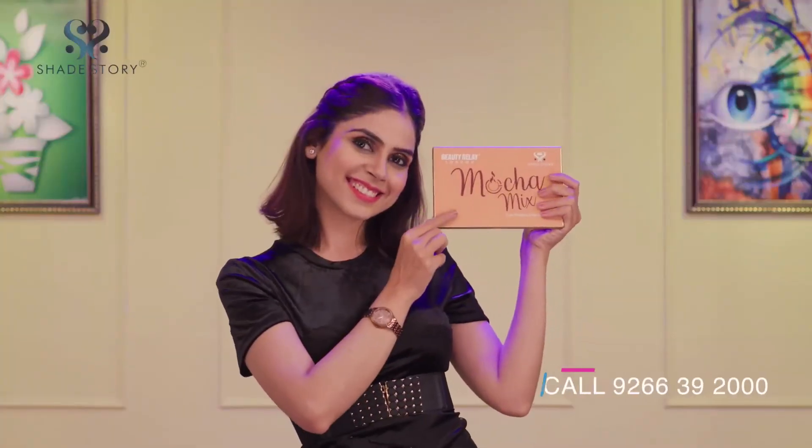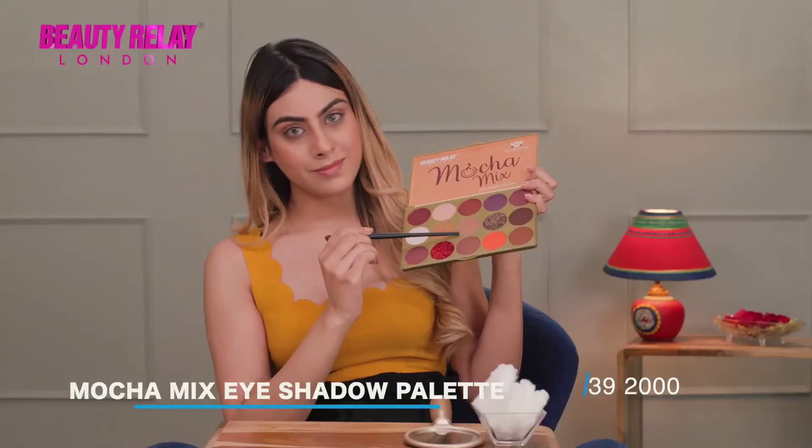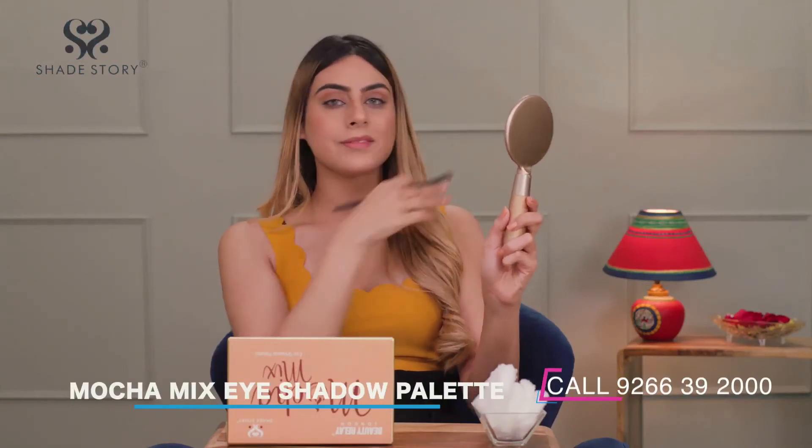It contains shea butter, coffee extracts, vitamin E, and vitamin C, whose benefits are also available for the skin. This palette can be very beneficial, letting you bring 15 beautiful shades from your imagination to an artistic level.